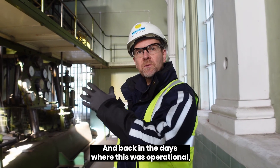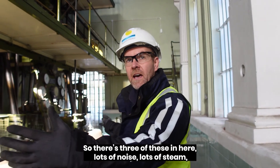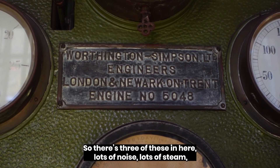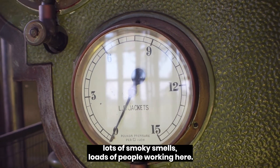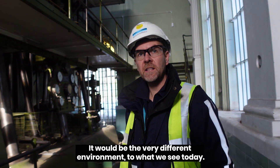Back in the days when this was operational, there would have been two others — so three of these in here. Lots of noise, lots of steam, lots of smoky smells, loads of people working here. It would have been a very different environment to what we see today.